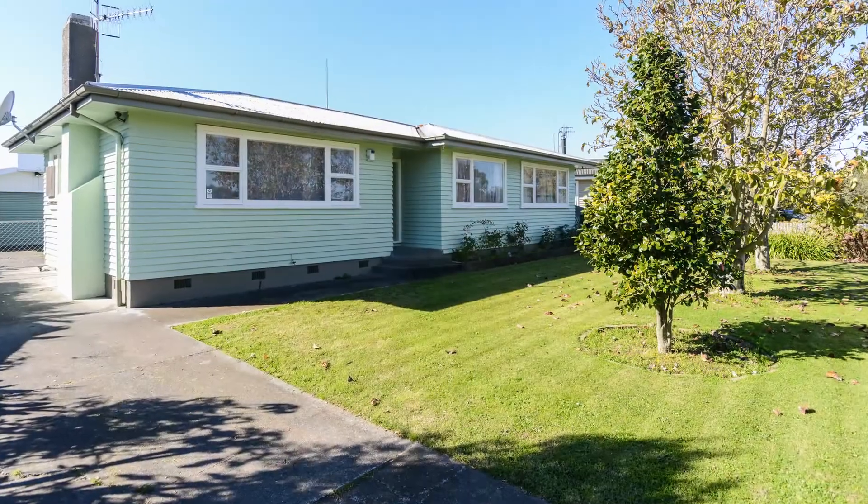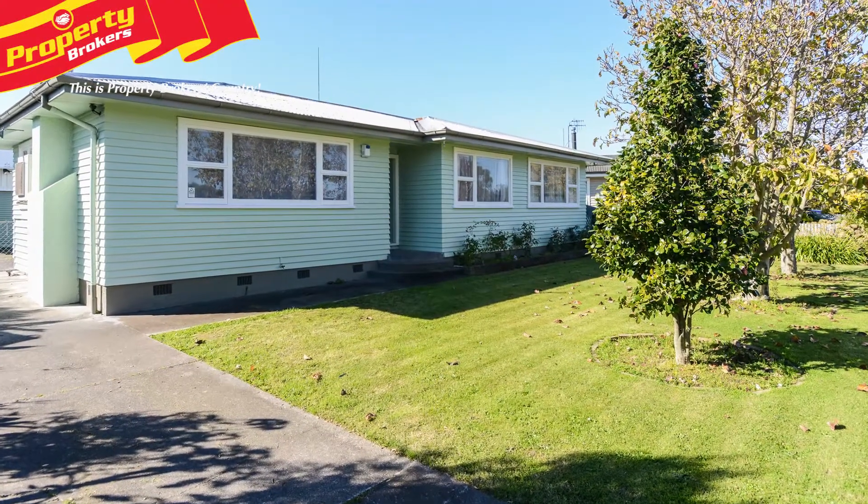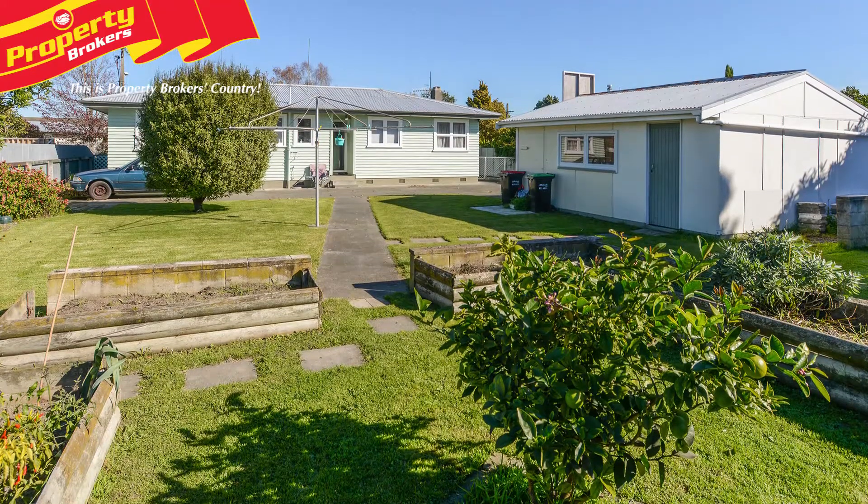Kia ora! Leon and Ronnie here at Property Brokers Napier. Welcome to our latest listing. The good family life — it's all tidy, it's all renovated, it's all good.